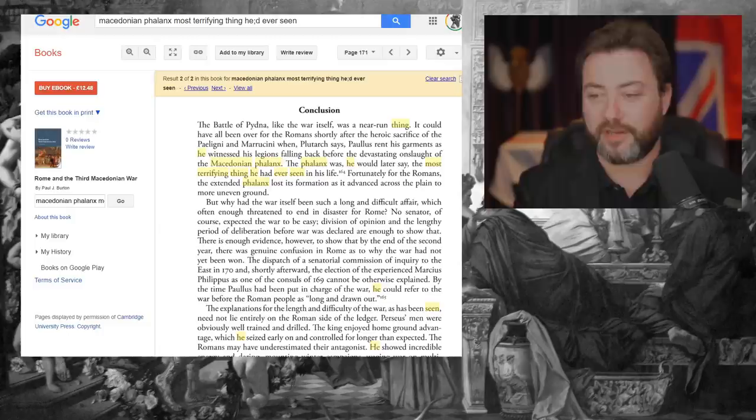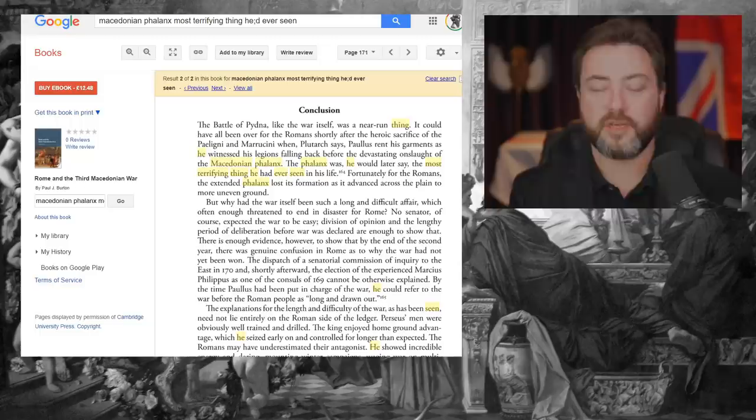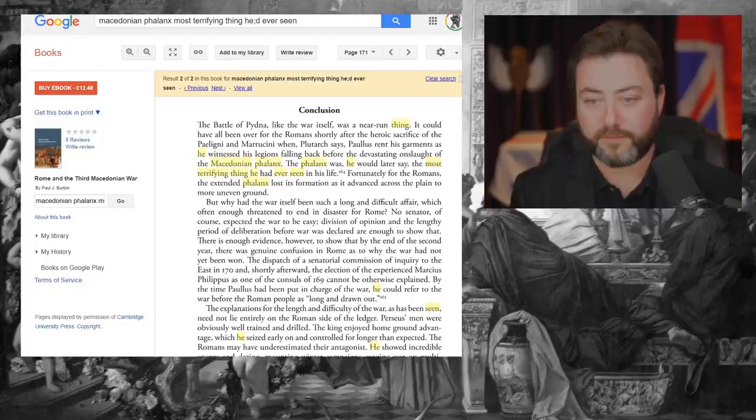Generally battles were won and lost on the nerve of the men themselves — whether they would hold their formation and push forward or whether they'd break and run. The point of the Macedonian phalanx was clearly to force them back, force them to continually retreat until eventually they had nothing to do but run away, or get stabbed down where they stood.